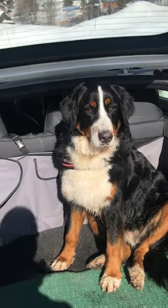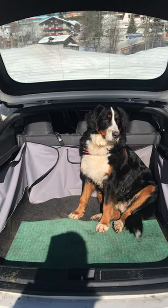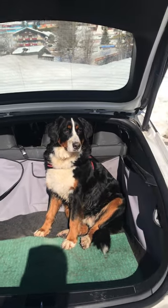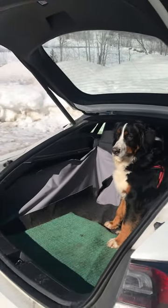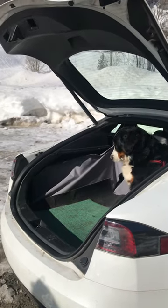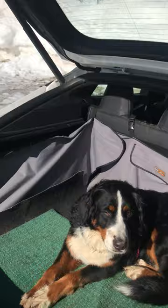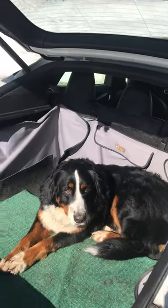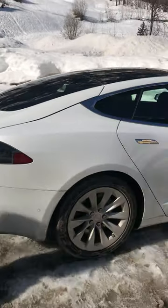A dog has more than enough space, you know, to travel even long distances. Of course we have to stop from time to time, but it's really very relaxing for a dog. So I'm just gonna close it. You can see the dog is already relaxed, very relaxed. And here we close the car and we are ready to go.